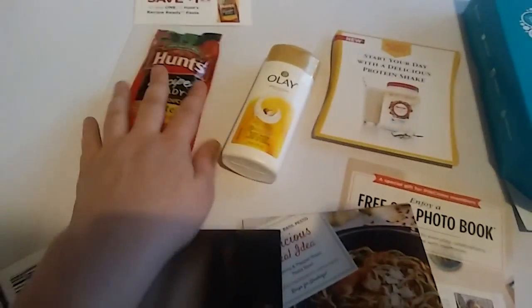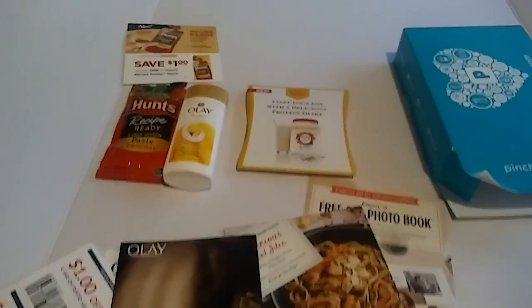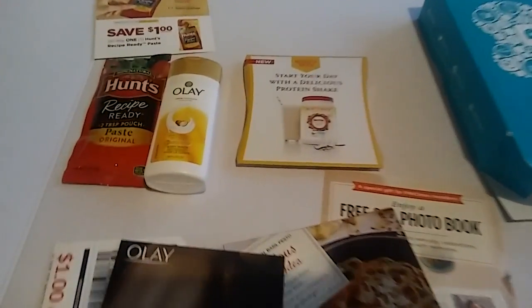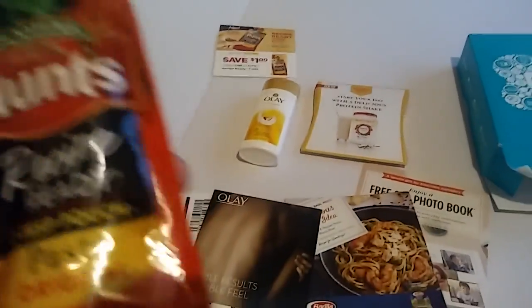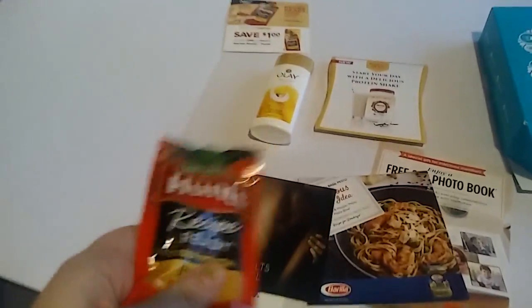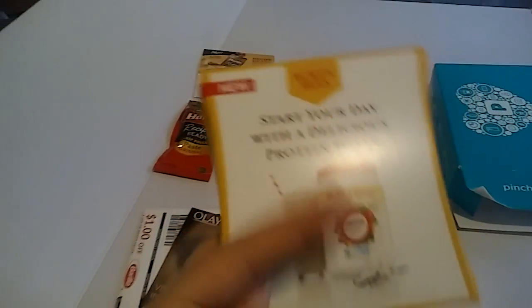I didn't pick a lot of the samples because there wasn't a lot that I would use. I thought this was cool — I got this more because I just thought it was cool. And you can never have too much body wash. And this I was really interested in.